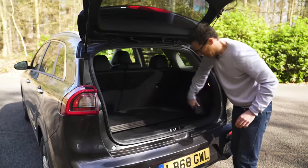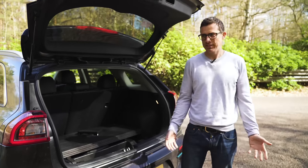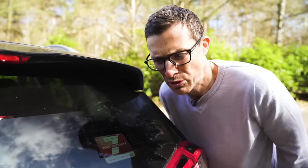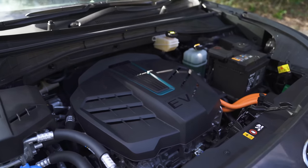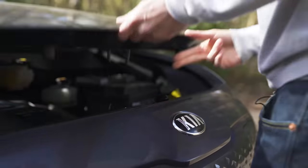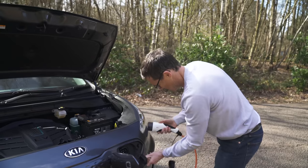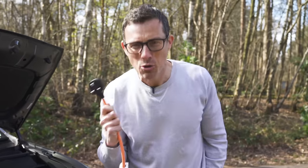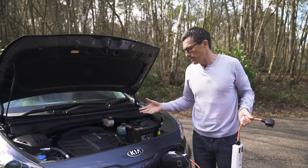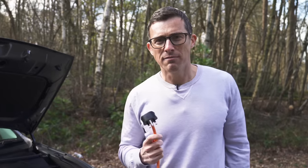A nice touch is that the load cover stores neatly under the boot floor. You get a seven-year, 100,000-mile warranty. There's only one version of the e-Niro — a 200-horsepower electric motor with almost half a tonne of batteries: 294 cells in total. Charging from a normal three-pin socket takes 29 hours — don't do that. A fast AC charger takes about 10 hours. A DC rapid charger can charge from empty to 80% in just one hour and 15 minutes, which is the best approach.